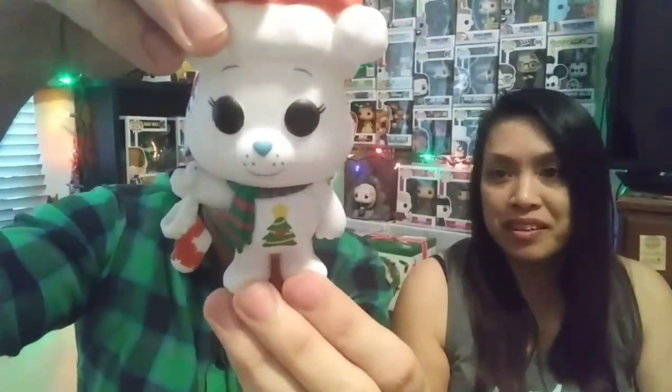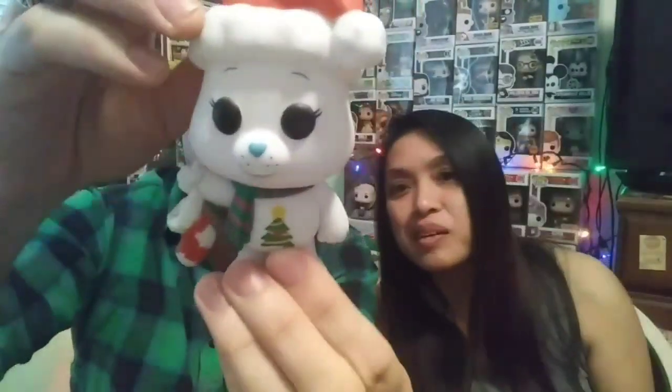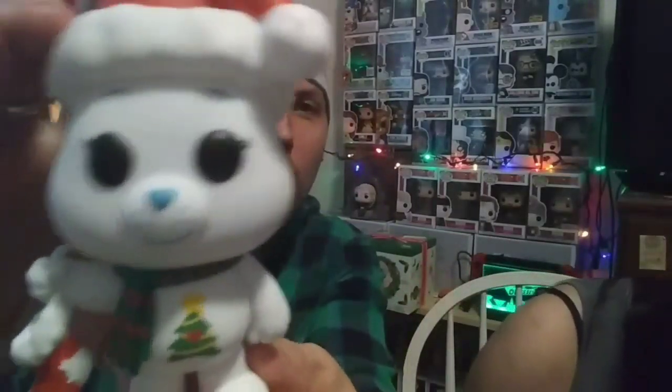He looks awesome — I don't know if everybody likes him but I think some people would want him. For me especially, I'm a girl and I just love this. He's holding a stocking, he's got a Christmas tree on his chest, and he's wearing a green and red scarf. He's all white. He's got these little hearts — there's a heart on the back of his hand and on the back of him. That's so cute!